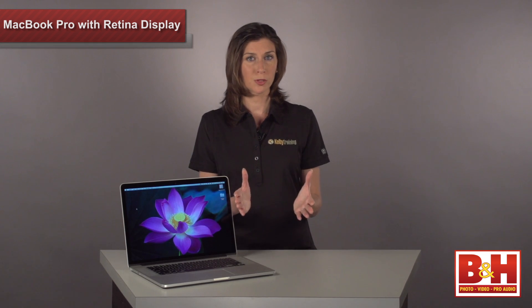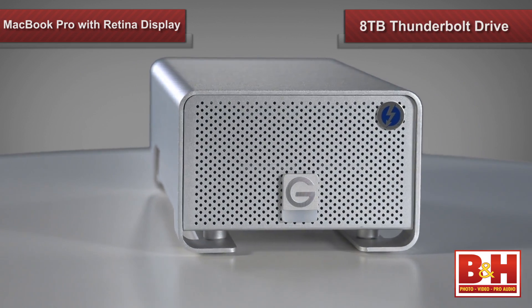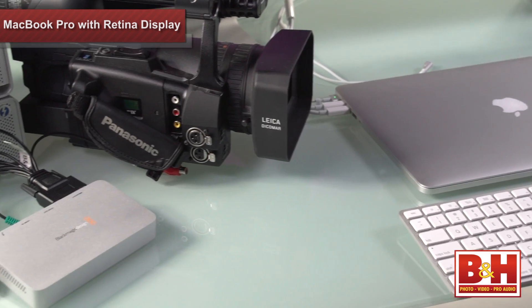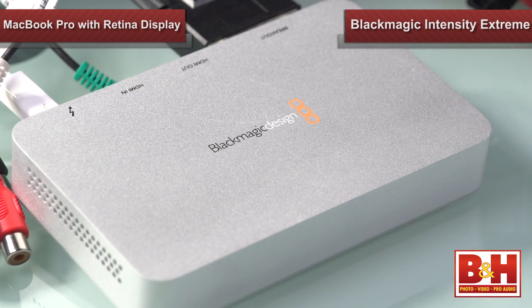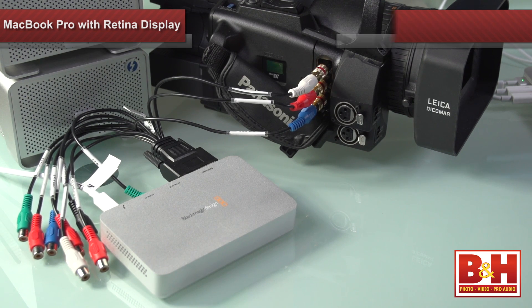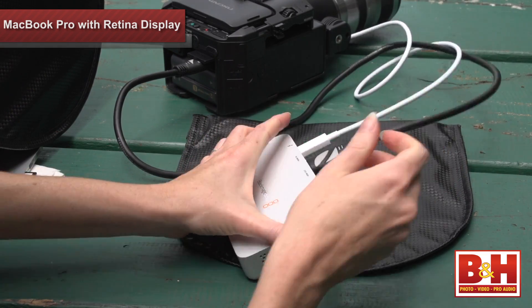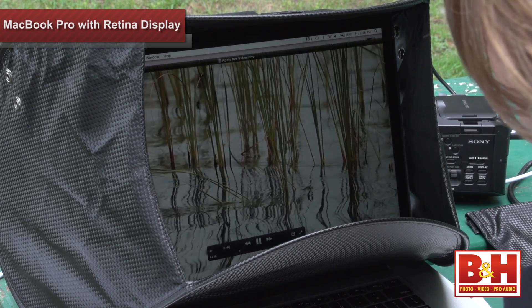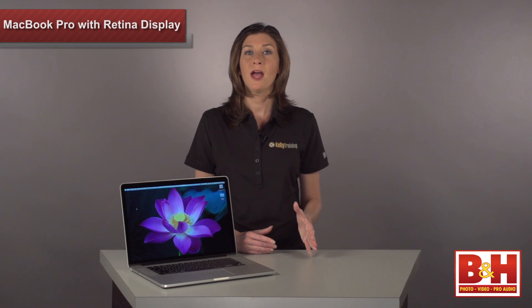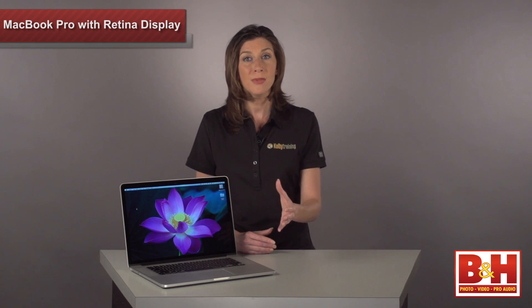If you're working in a demanding post-production environment with tons of HD video, the G-RAID drive's eight terabytes of storage space is a definite plus. The device at the end of your daisy chain only needs to have one Thunderbolt port, like this Blackmagic Design Intensity Extreme. This device provides a simple way to capture and playback standard and high-def video from an analog component or S-Video source, as well as HDMI. When I attach it to an HDMI-enabled camera, it can either capture recorded footage upon playback or input uncompressed video directly from the image sensor while I'm shooting. This lets me capture video or stills to the MacBook Pro in an uncompressed or compressed state and import it right into compatible software for editing immediately after capture.